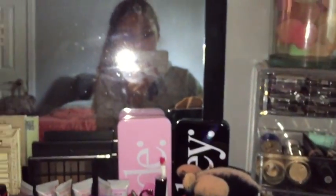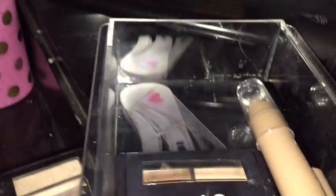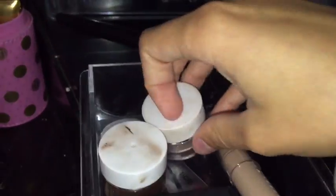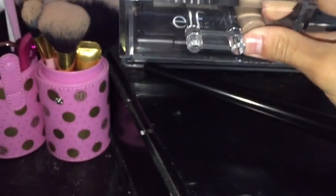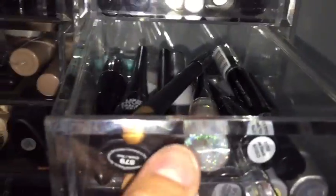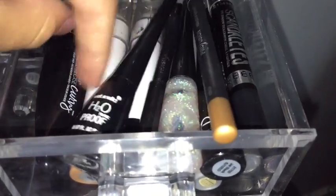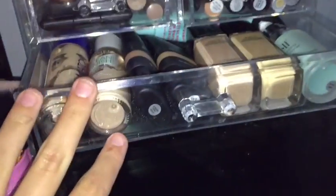Down here was eyebrow stuff, but I don't really do my eyebrows as you may have noticed. There's just a highlighting stick, some stencils, a brow kit, some brow gel, and brow pots. There are also some eyeshadow smudge pots that won't fit up top. Here are all of my eyeliners — I have some glitter liners, pencil liners, Liby liners, and some eyeshadow crayons.